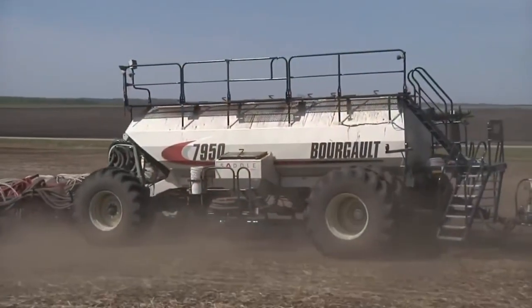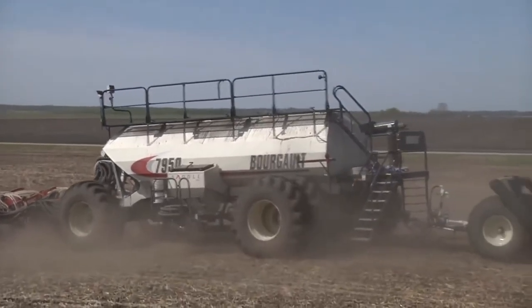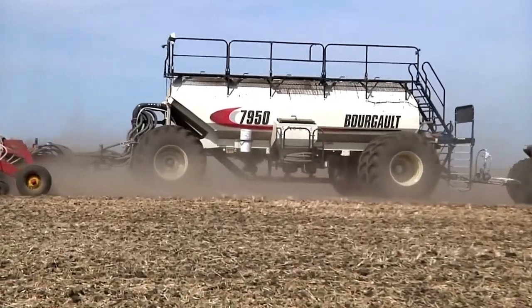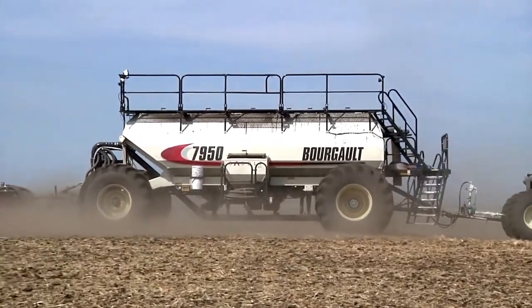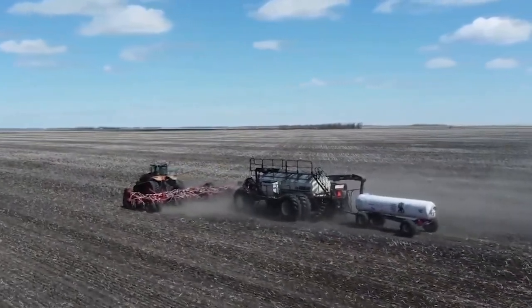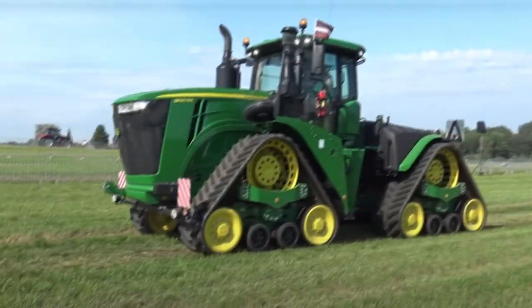With tubes as launch pads and air as their wings, these seeds embark on a graceful descent into the waiting soil, creating a spectacle that's as awe-inspiring as it is efficient. This advanced air seeding technology ensures optimal seed placement, reducing wastage and maximizing yield potential. If you're ready to witness the future of planting, where innovation meets airborne elegance, stick around for the Borgo 7950 Air Seeder.